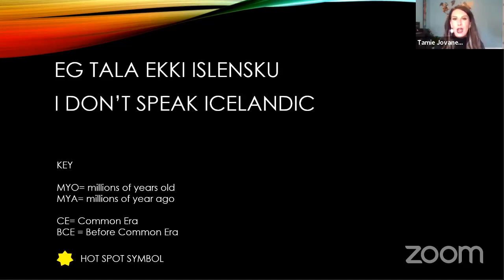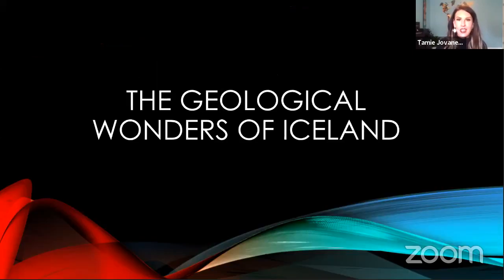MYO means millions of years old. MYA means millions of years ago. Modern time will be referred to as the Common Era. Historical time will be referred to as before Common Era. And the theme you'll see on my figures and diagrams will be this yellow star, which represents a hotspot or a mantle plume. The next 25 minutes or so I'm going to take you on a journey to tell you about my favorite geological wonders of Iceland.